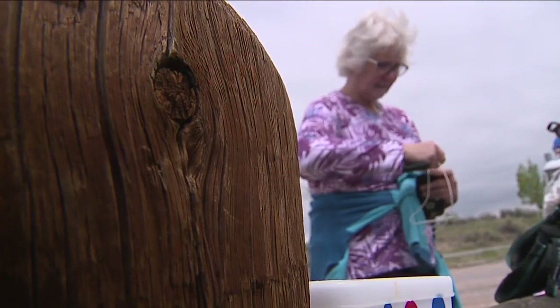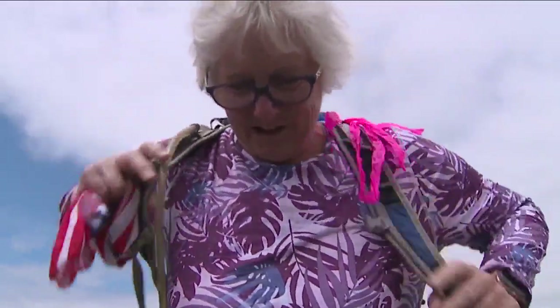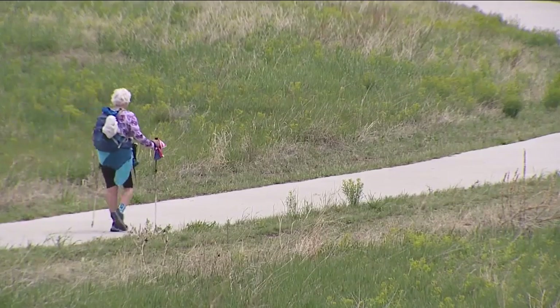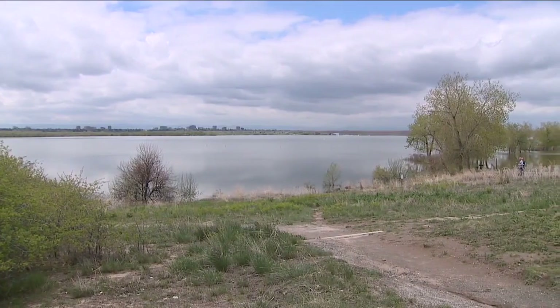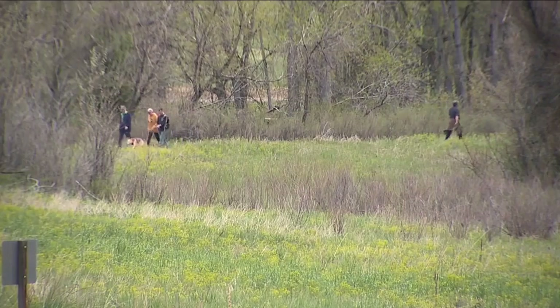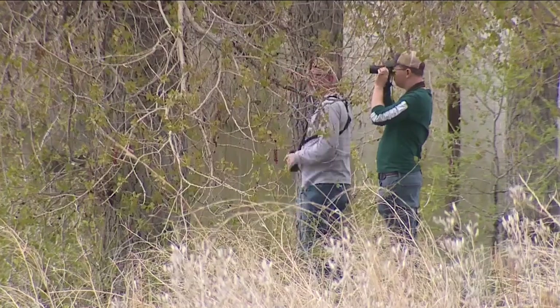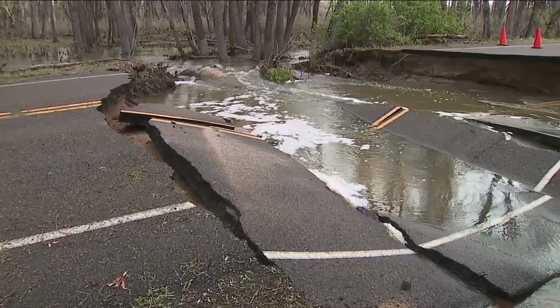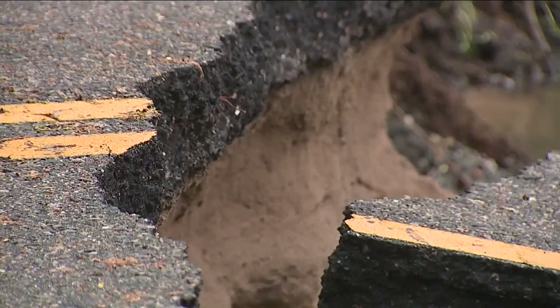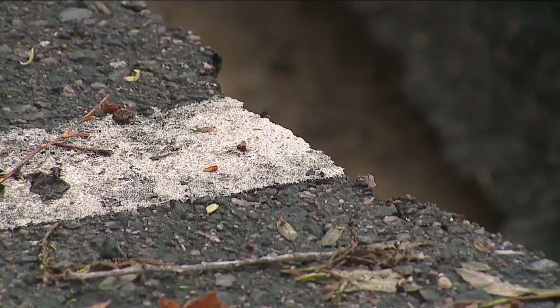Pam Jones is training to walk the Camino de Santiago in August, a 500-mile trail that goes through Spain. She's using the trails at Cherry Creek State Park to get ready. Because this is a very popular, busy park, and with summer right around the corner, Jones is hoping this stretch of East Lakeview Road gets fixed soon.